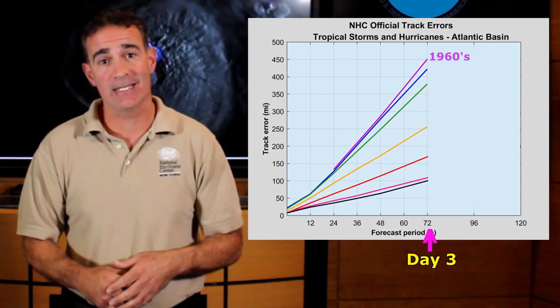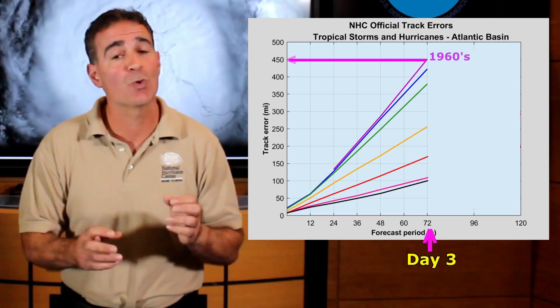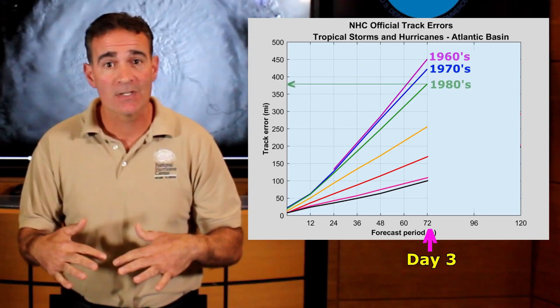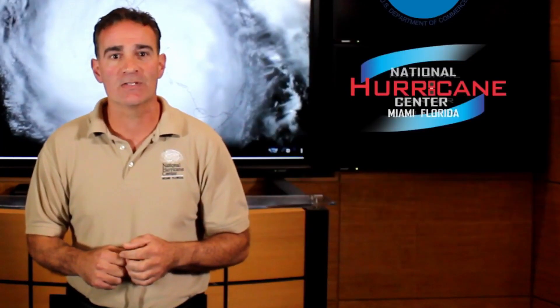Let's start with the accuracy of the National Hurricane Center track predictions. NHC began producing forecasts extending out to Day 3 in the 1960s, and the average 3-day track error in that decade was quite large — nearly 500 miles. As each decade passed, the average errors dropped, especially beginning in the 1990s.